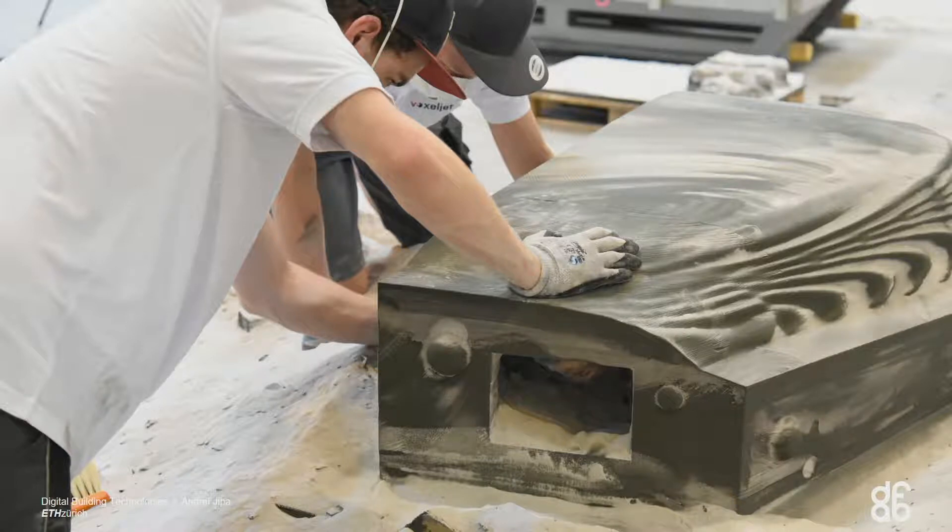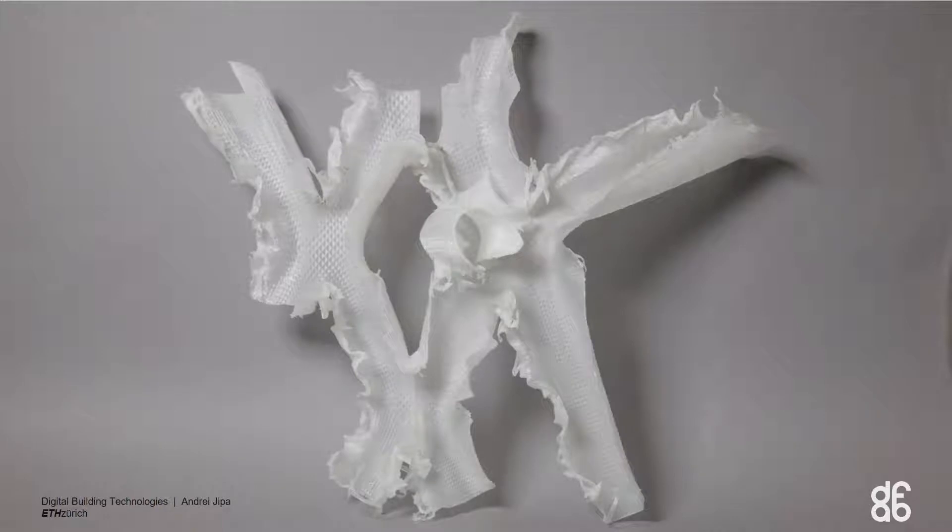There's a tiny problem, of course. This process — binder jetting — uses sandstone, and it produces very heavy formworks using a lot of material. For the smart slab there were about 100 to 120 kilos per square meter of material, which basically becomes waste because it's a unique shape — you don't get a chance to reuse it. Recyclability is possible but a bit questionable at this point in time.